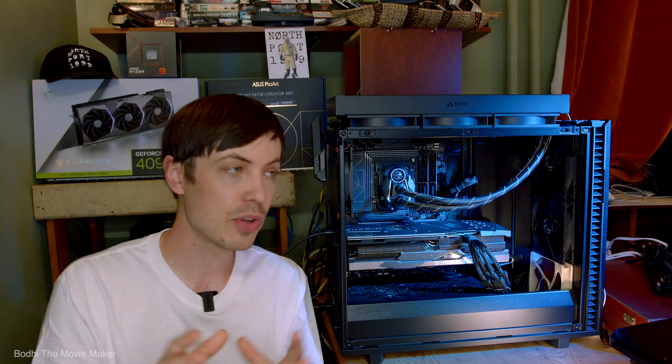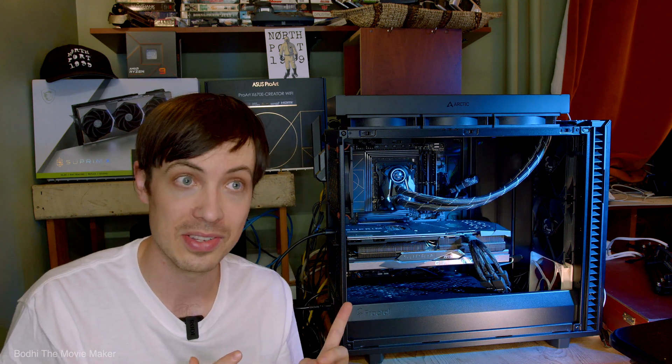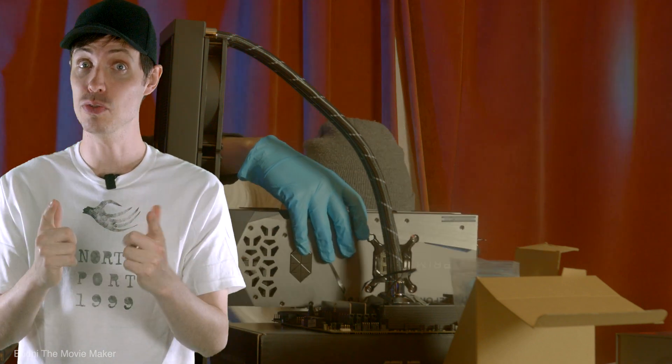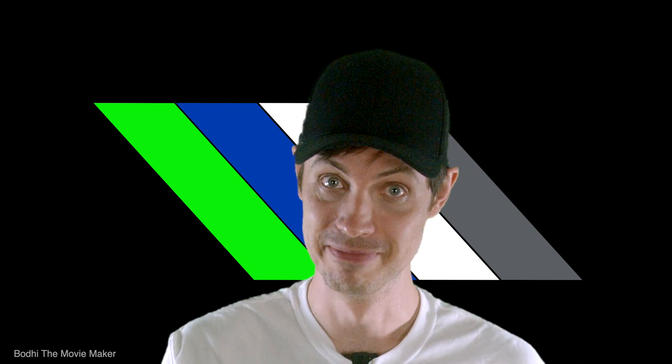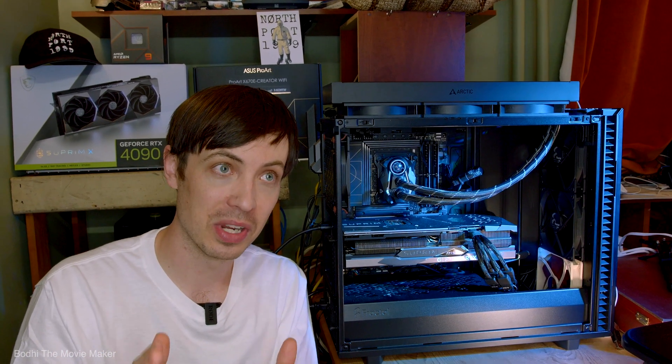I also needed my GPU to fit into my case, so I checked that this specific model's dimensions would work. Then I learned that GPUs without RGB are more power efficient and often have a lower wattage power supply unit recommendation, so you can get a less powerful power supply and save money. A slightly more expensive GPU might allow you to purchase a less expensive PSU and in the end save some moolah. So ultimately I ended up going with the MSI Supreme X, and in my opinion it's the best RTX 4090 for me because it's got the best value.